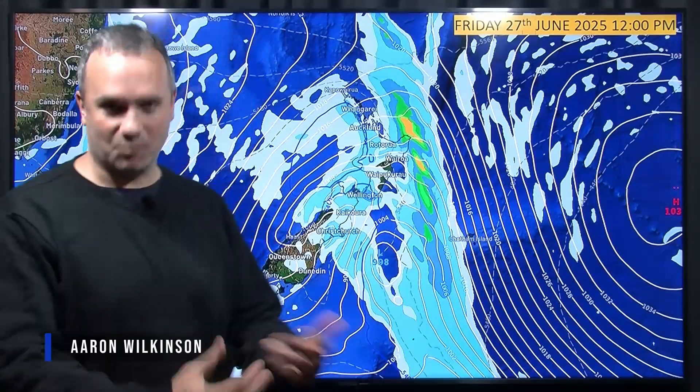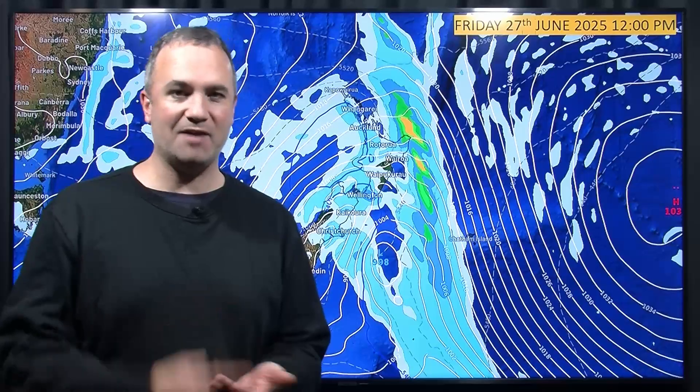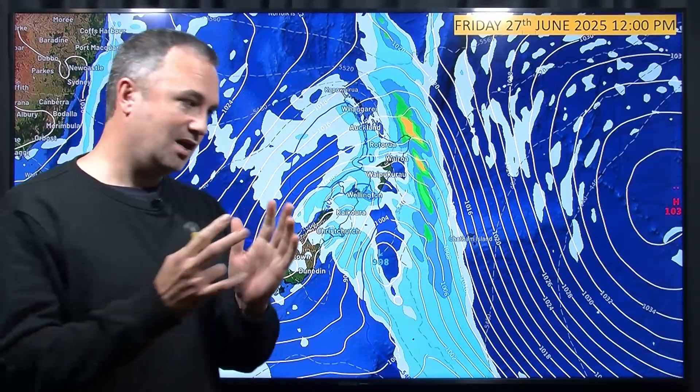Good morning. Another week full of weather coming at us. What happened during the past seven-day period? Well, the main focus was on a low-pressure system yesterday.